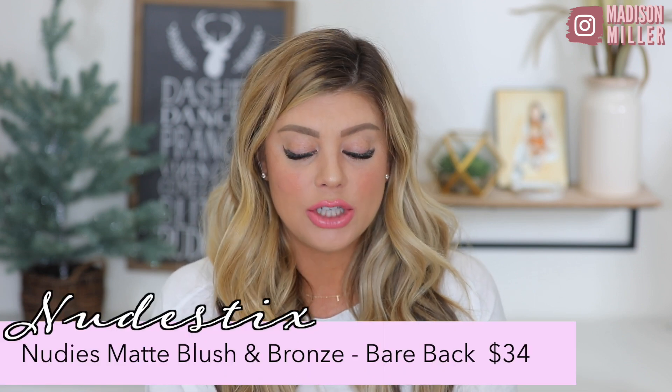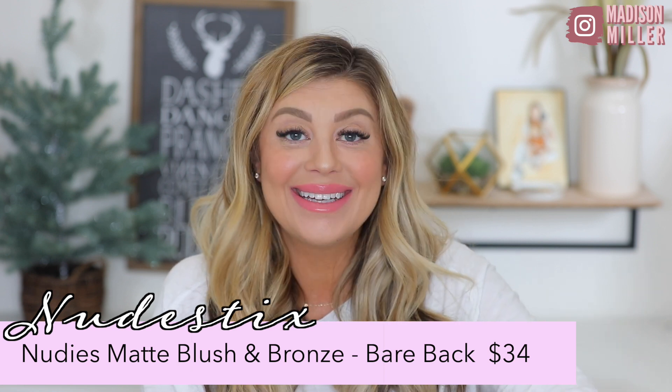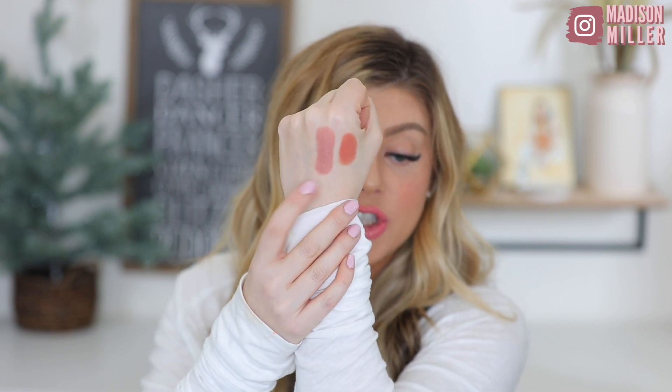The one that I picked up though — and I was happy I didn't already have this shade — is called 'Bare Back.' I'm really, really excited to use this one. Let's pop it open. Oh yeah, I'm gonna really like this. This is also going to be a gorgeous lip shade.